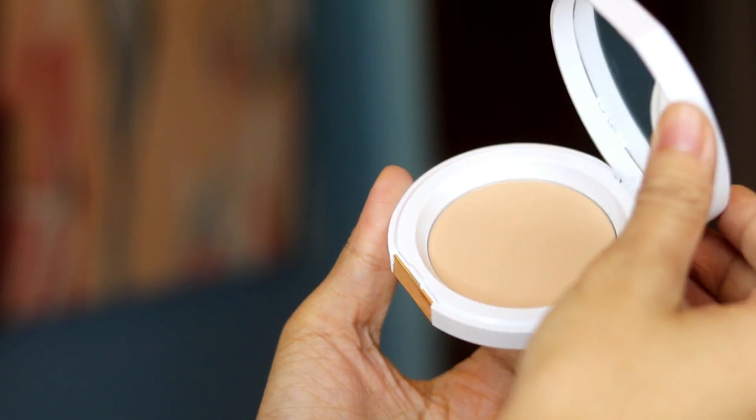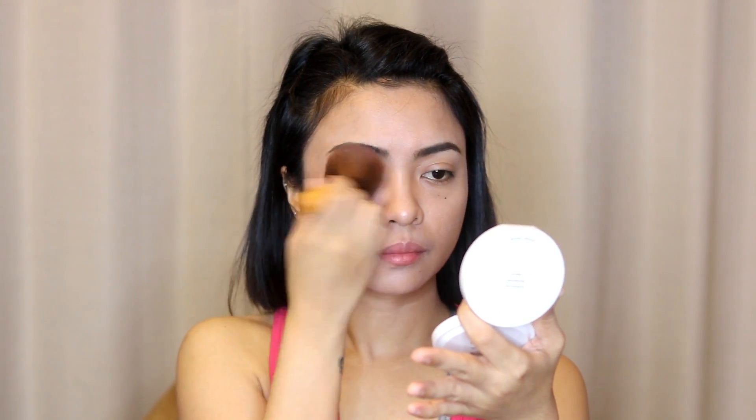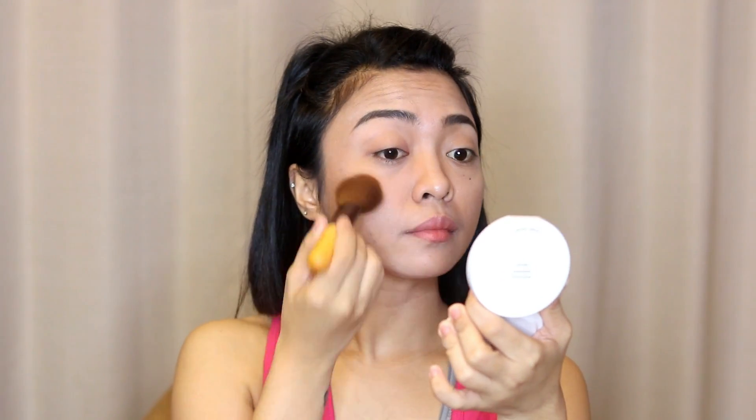Then I apply the highlighting powder on my brow bone. To set everything in, we have the Etude House Precious Mineral Compact in the shade tan. It also has SPF 30 PA++. I love using it on top of my makeup because it makes my makeup last longer without needing a fixing spray.